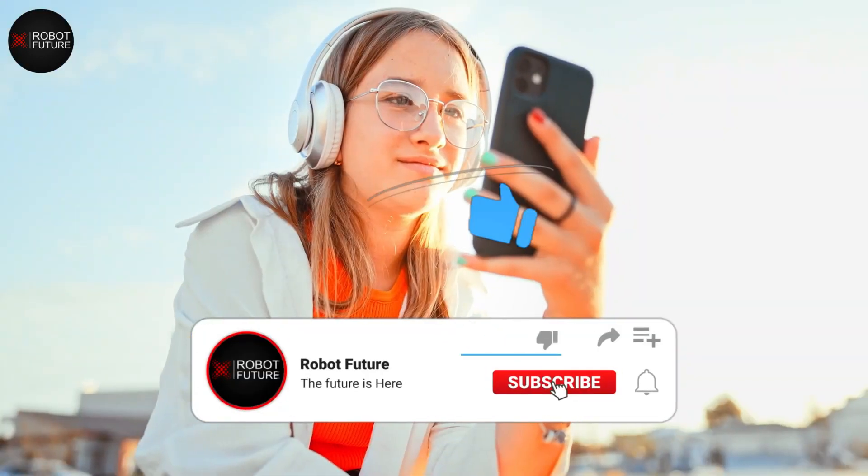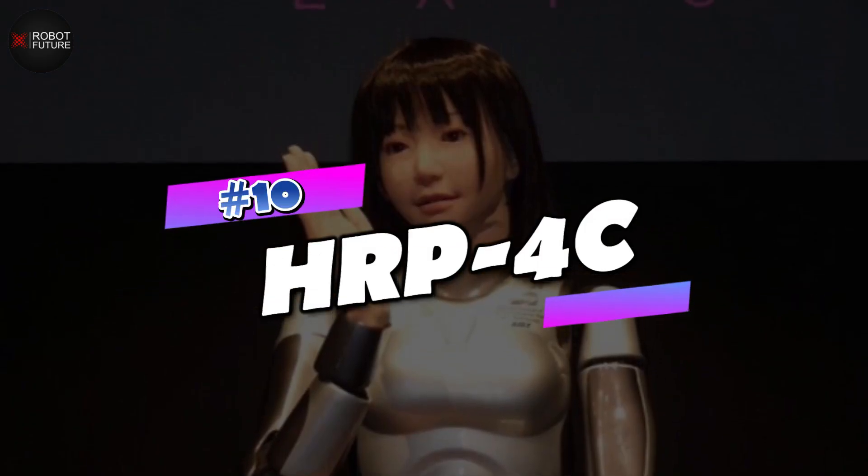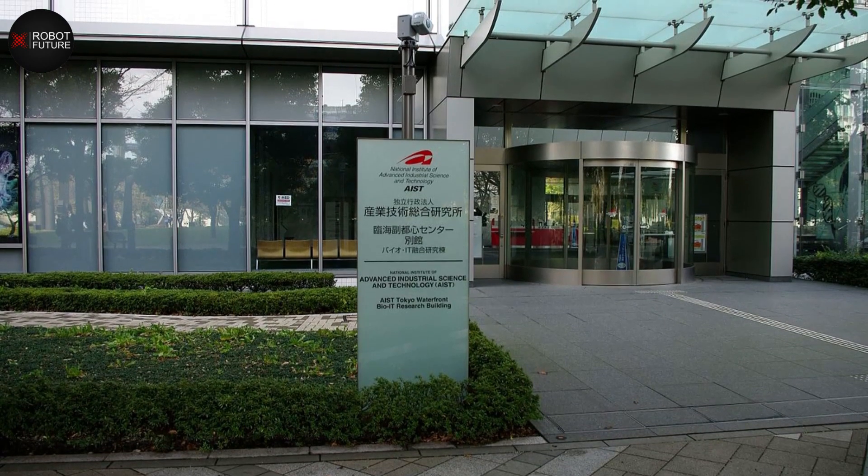Take a minute to subscribe to our channel and turn on the notifications so you never miss any upload. So grab your curiosity and let's get started. Number 10: HRP-4C.